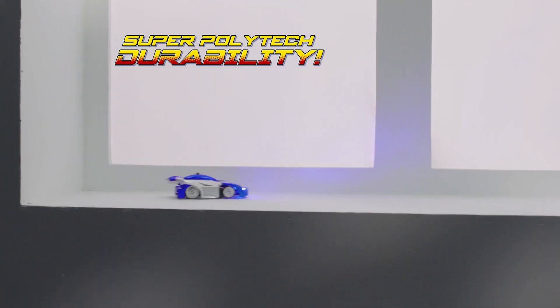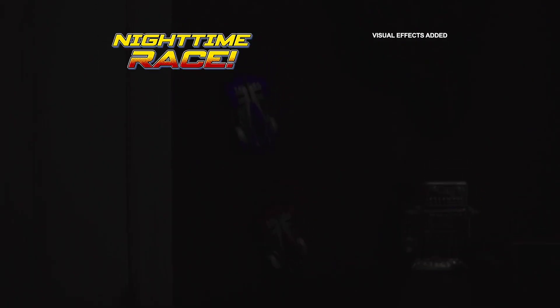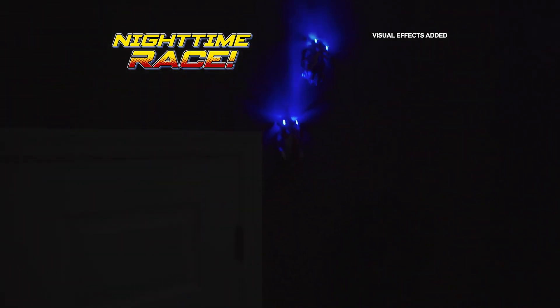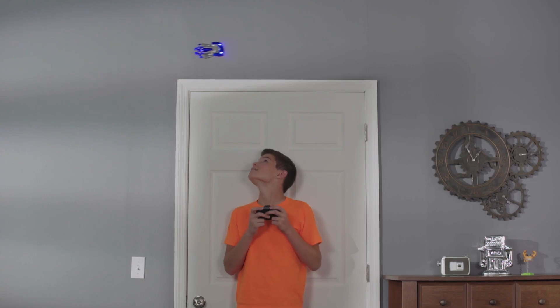Plus, they're constructed from Super Polytech, so they're durable even when they wreck. And when the lights go out, nighttime racing is what it's all about. Radical Race all over your house — upside down, under a table, over the door, and do crazy donuts on the floor.